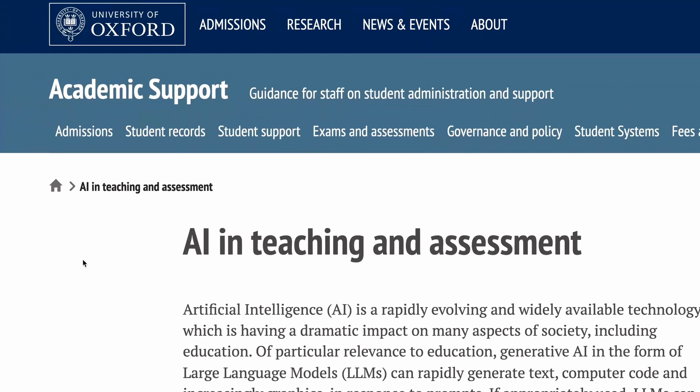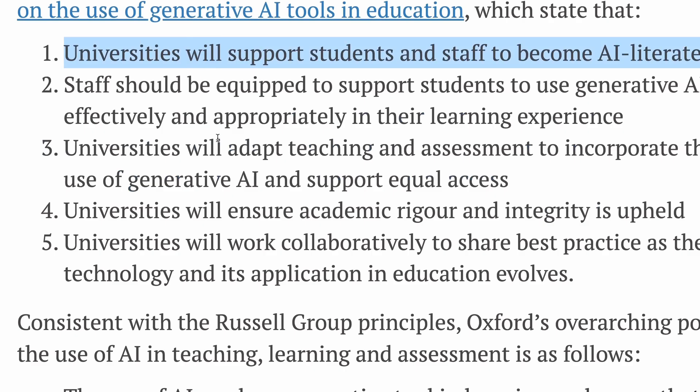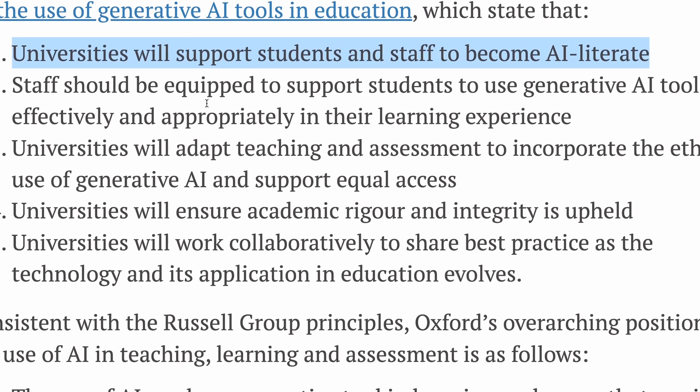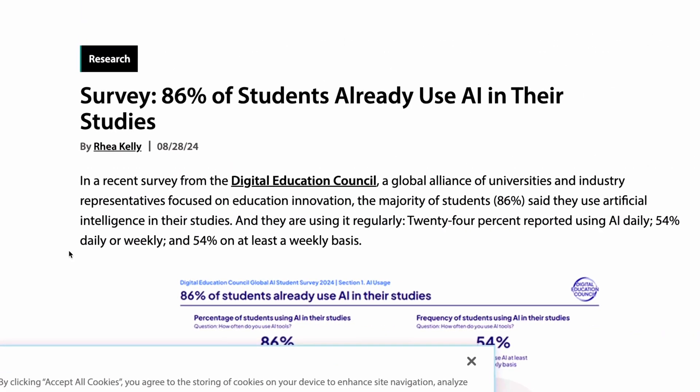Back in December 2022, when ChatGPT was first announced, universities were thinking of banning it. But in July 2023, Russell Group Universities — Oxford, Cambridge, and all the other major universities in the UK — issued the first ethical guidelines for using AI in academia. Fast forward to end of 2024, and all the major universities in the world are training students in how to use AI in their research and studies effectively and ethically.